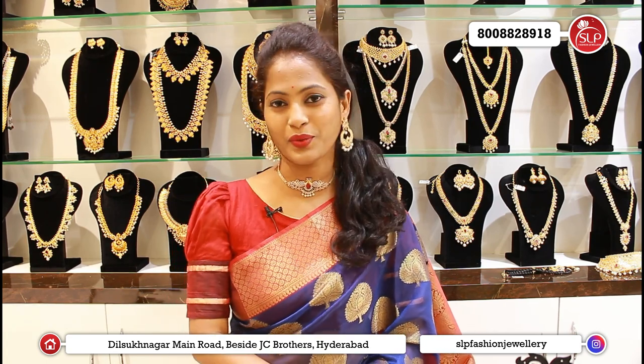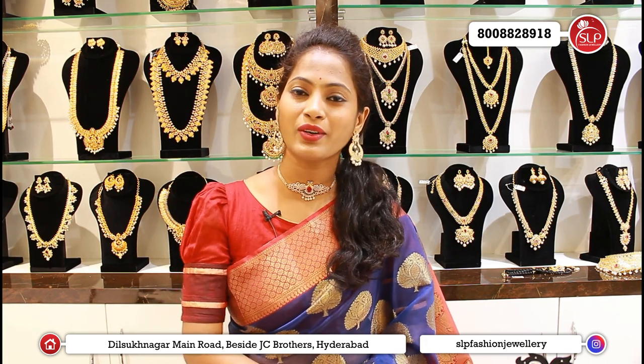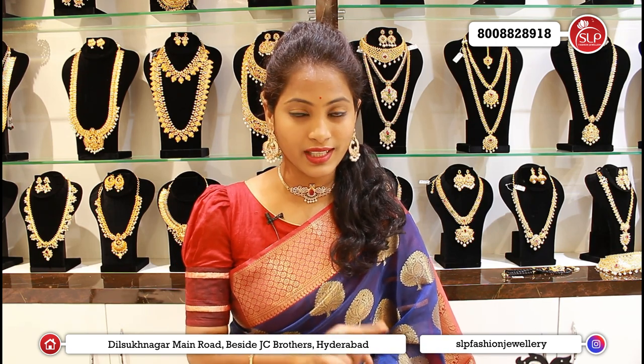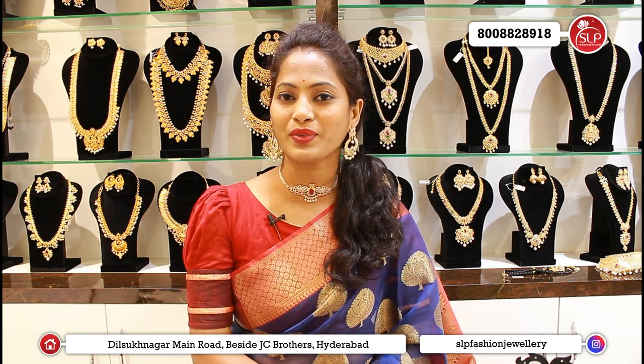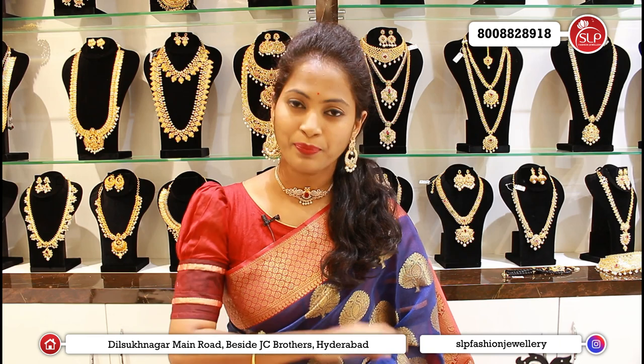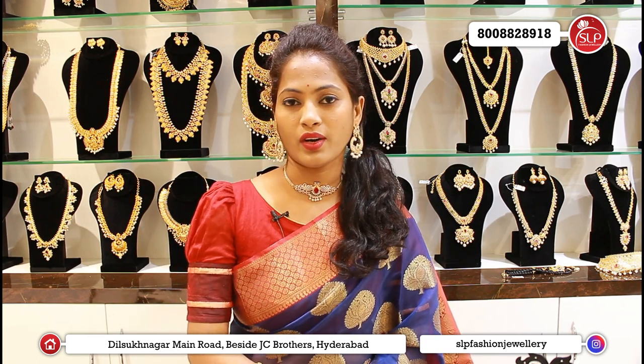There are three branches: Dilsukhnagar, Near Metro Station, CMR Line, Metro Pillar No. 1530, opposite SLP Fashion Jewelry store, besides JC Brothers. SLP Fashion Jewelry store is available to you with 30% discount, free shipping, and online free shipping.